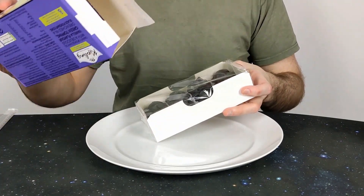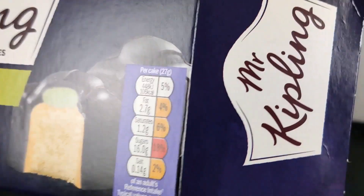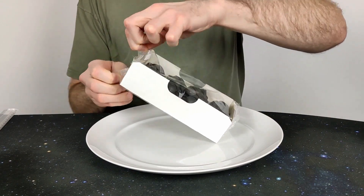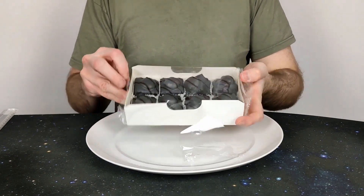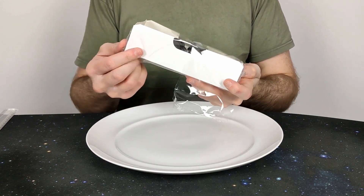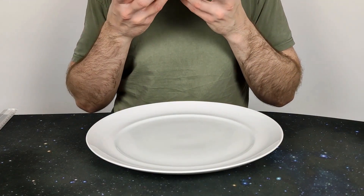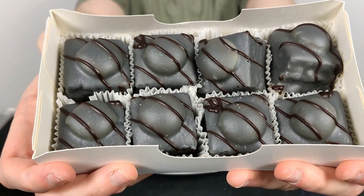They do look a bit faded black — they're slightly off-black, aren't they? They're not quite black. It smells like just normal French Fancies, really. It doesn't smell any different.